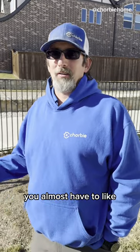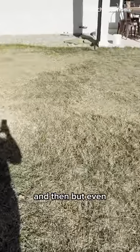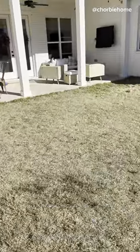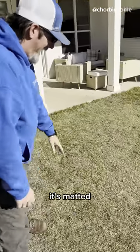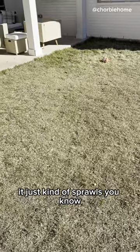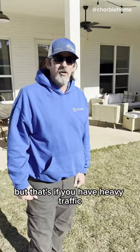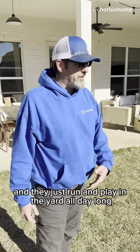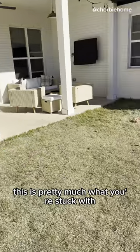You almost have to go through a period where you get it back to healthy. But even this is your best case scenario for heavy traffic grass. It's matted, it doesn't grow upright, it just kind of sprawls. At least you don't have bare dirt here. But if you have heavy traffic, big dogs or kids — I have kids and they just run and play in the yard all day long — this is pretty much what you're stuck with.